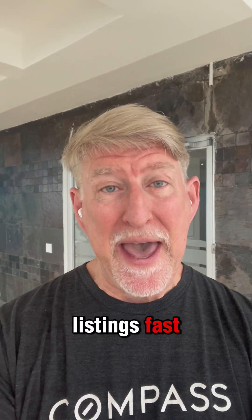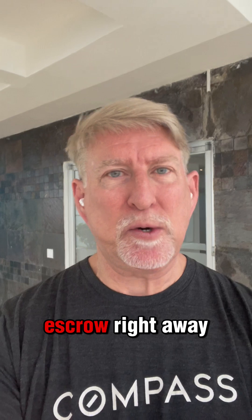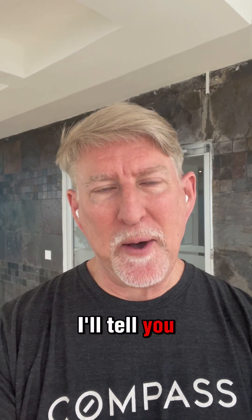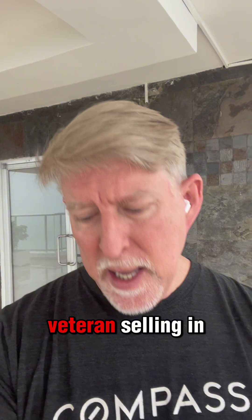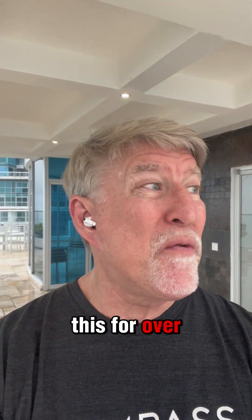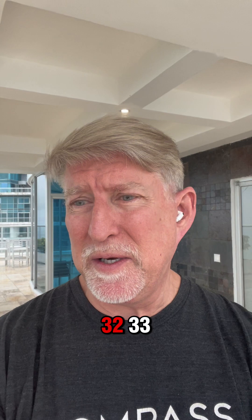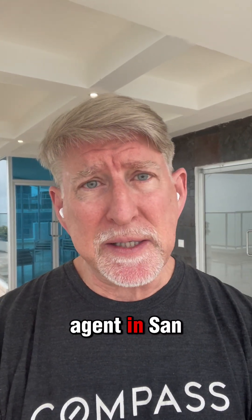You want to sell listings fast? You want to get rid of your listings quickly and get them in escrow right away? I'll tell you how. My name is Chris Stafford and I am a 30-year veteran selling in the San Francisco market. I've been doing this for over 30 — 32, 33? I don't even know how many years I've been selling as a listing agent in San Francisco.